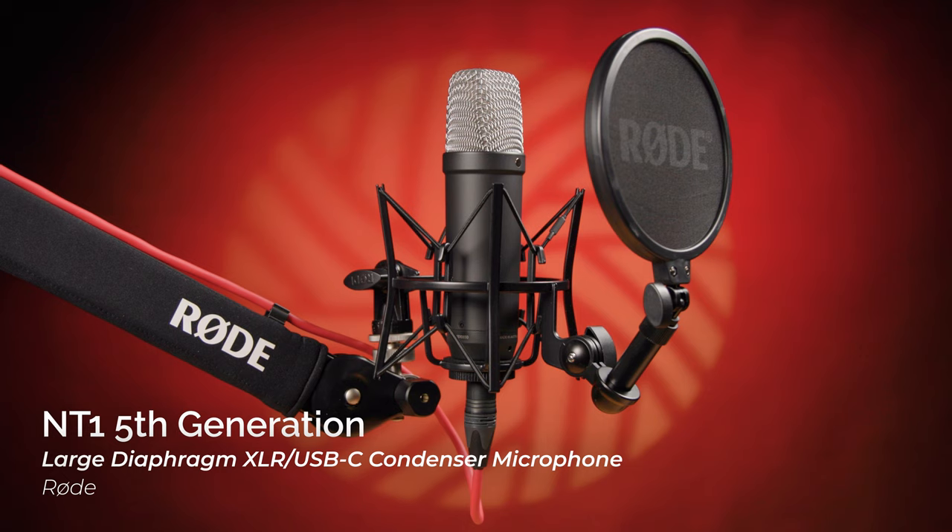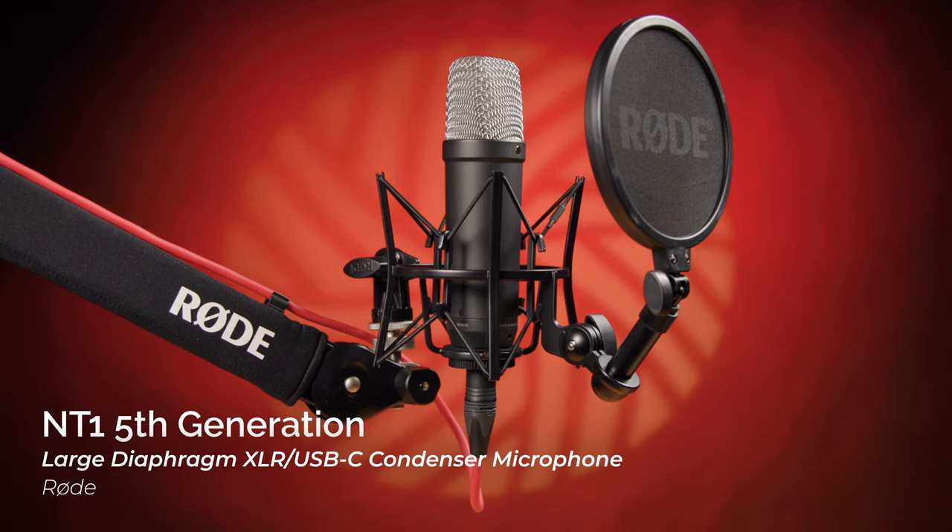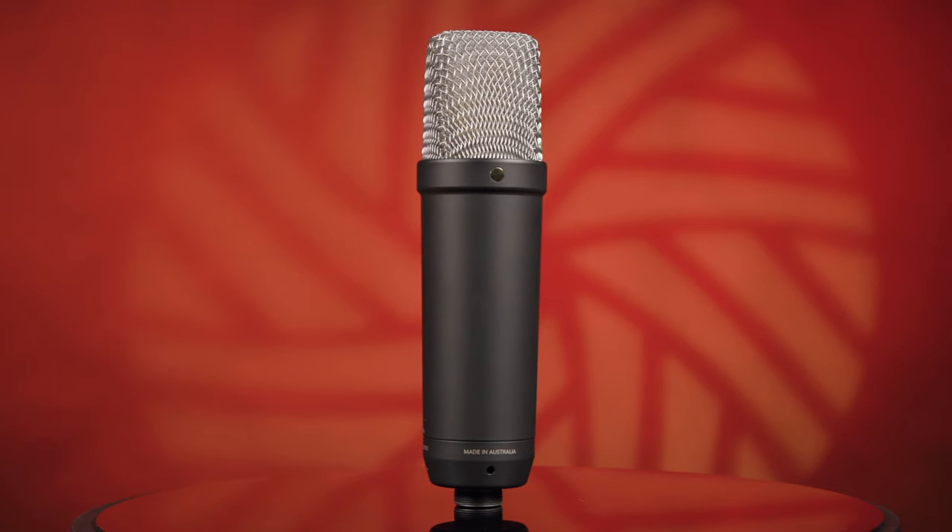Trust me when I tell you that there is more about this new NT1 than meets the eye at first glance. This is an incredibly innovative piece of audio gear — the world's first analog and digital microphone with 32-bit floating-point recording capabilities and built-in DSP processing.